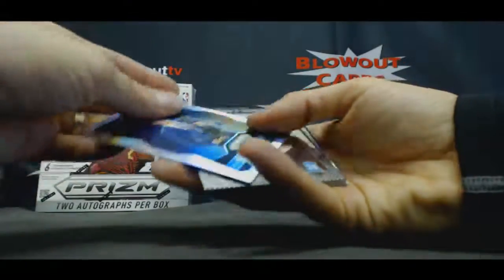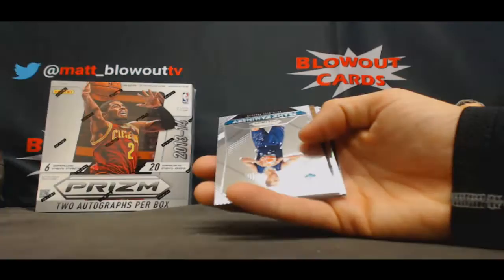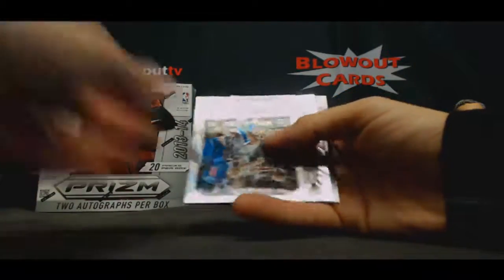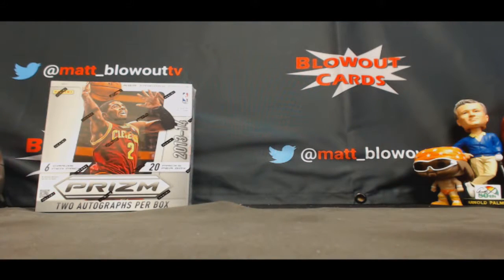All right, Steph Curry, MVP, Silver. And Tony Parker. All right, buddy, I appreciate it. I'll get it packed up ASAP. Bye-bye.